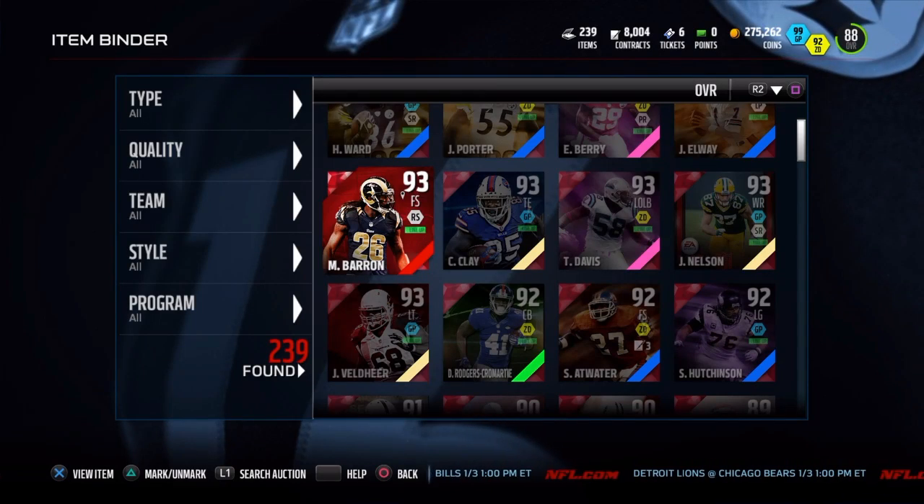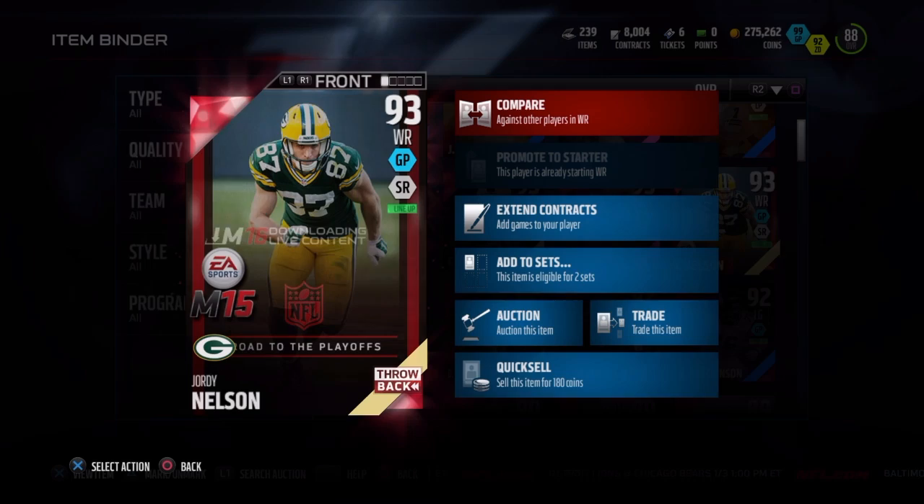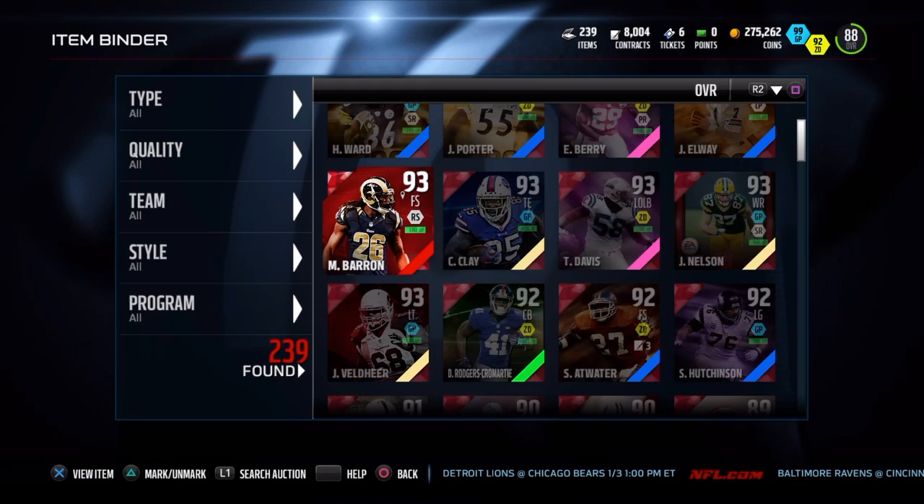What's up guys, so before we get to the review, just going to give you guys a quick little sneak peek of the review coming tomorrow, which is the throwback Jordy Nelson card, so be on the lookout for that. But for now, let's get to the main event, which is the campus hero Mark Barron.